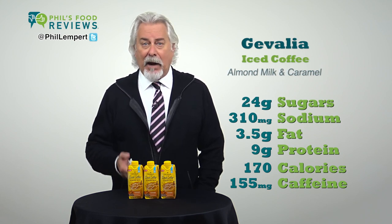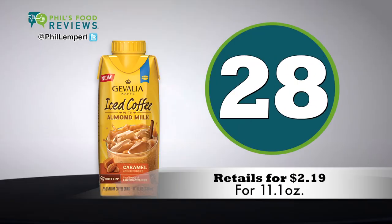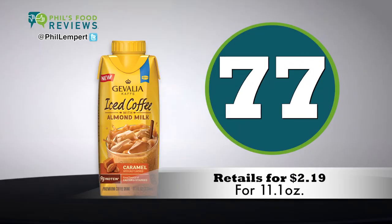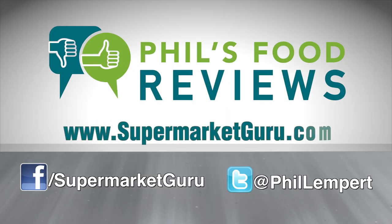Just saying '100% arabica coffee' is meaningless — what's the origin? Retails for $2.19 for 11.1 ounces. Total score is 77. For complete product information, just log on to supermarketguru.com.